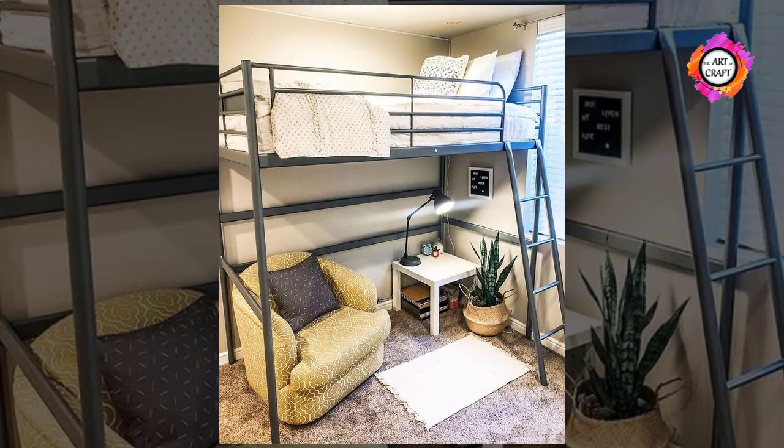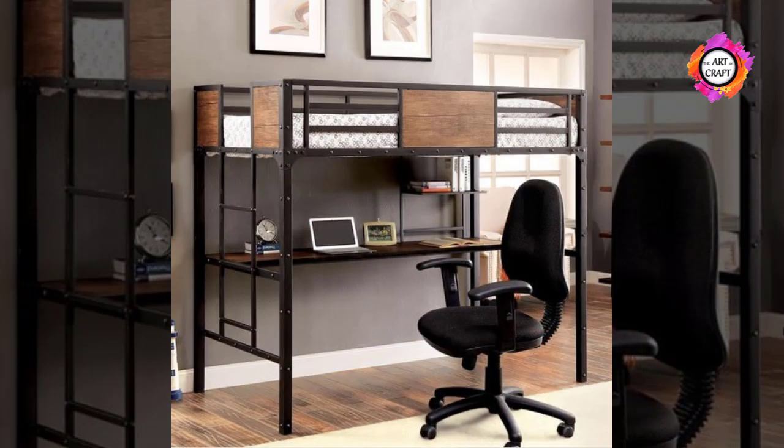Add a computer, a modern chair, and a few shelves, and you will have the best teen bedroom design for yourself.